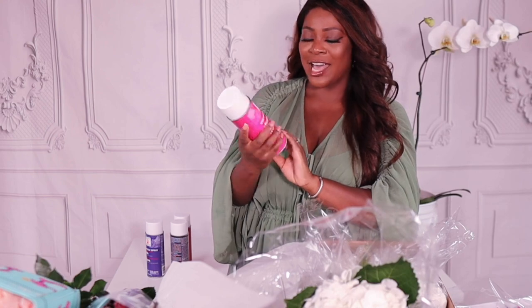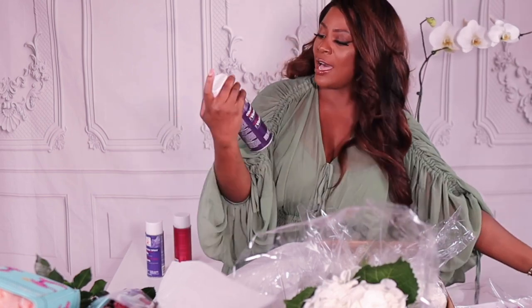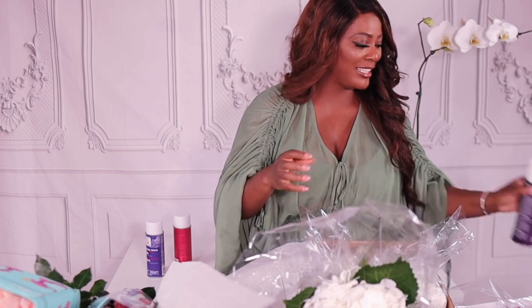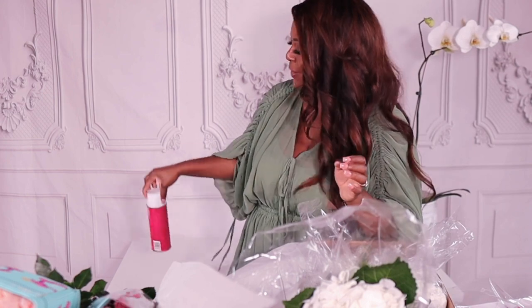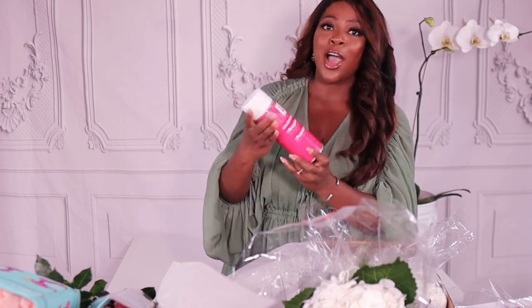For the spray paint, I love Design Master spray paint. I have a fuchsia, a violet, a purple, and a raspberry spray paint — so I have a lot of options. This is going to let us have really custom colors, colors that may not even be found in nature, and it's going to be really gorgeous. I can't wait to show you how everything ties in together.